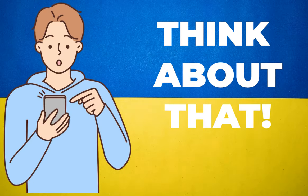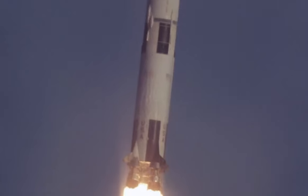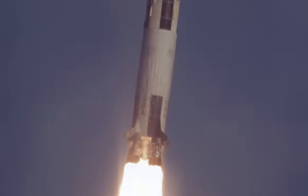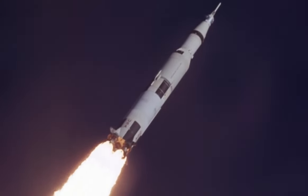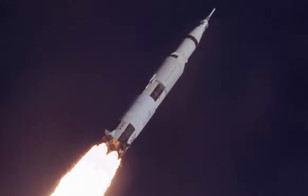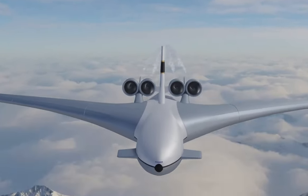Just take a second to think about that. The largest and most powerful rocket ever invented was NASA's Saturn V rocket, which launched the Apollo missions. As tall as the Statue of Liberty, it generated 7.6 million pounds of thrust — only half of what was proposed for the CL-1201.